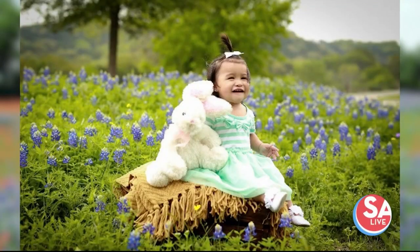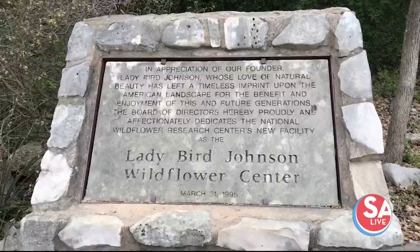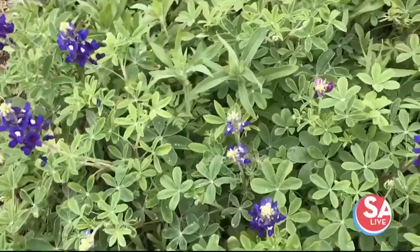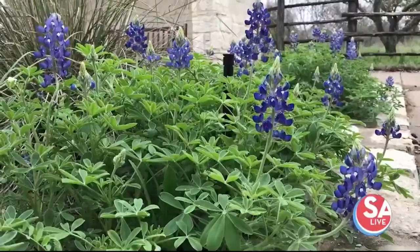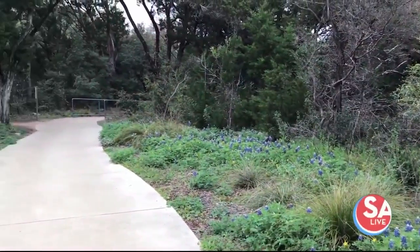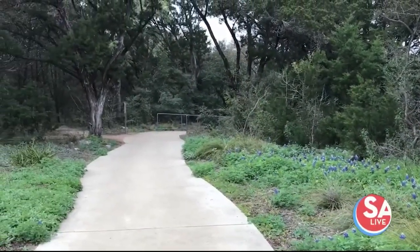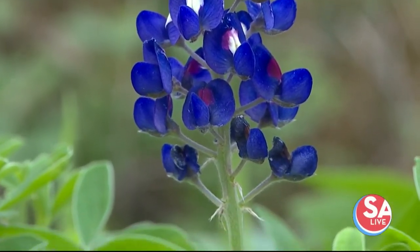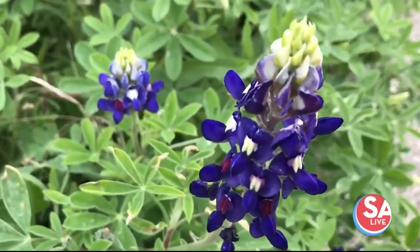If people want to get pictures taken with blue bonnets with their family, the Wildflower Center is a great place to go. We have some different patches around that you can take pictures in the middle of the blue bonnets. We ask that people stay on the trails, but there are some good places for that. And it's safe — you don't have to deal with traffic or dogs, and we watch for fire ants, so those are all things that you have to watch out for if you're getting your blue bonnet pictures taken in other places.